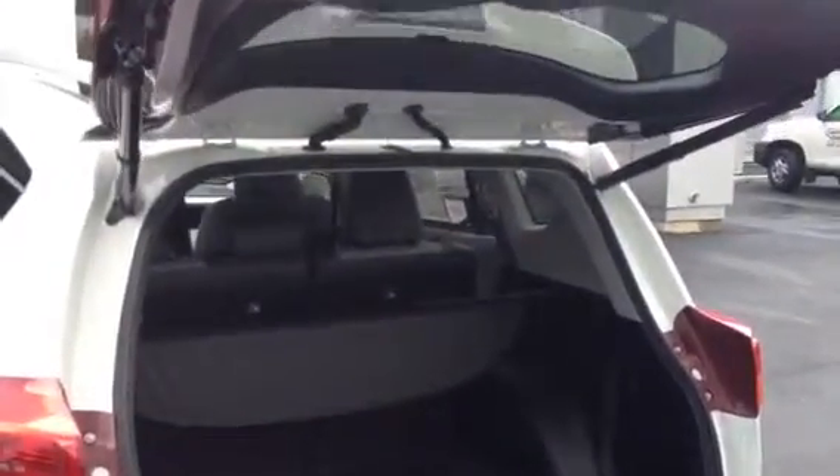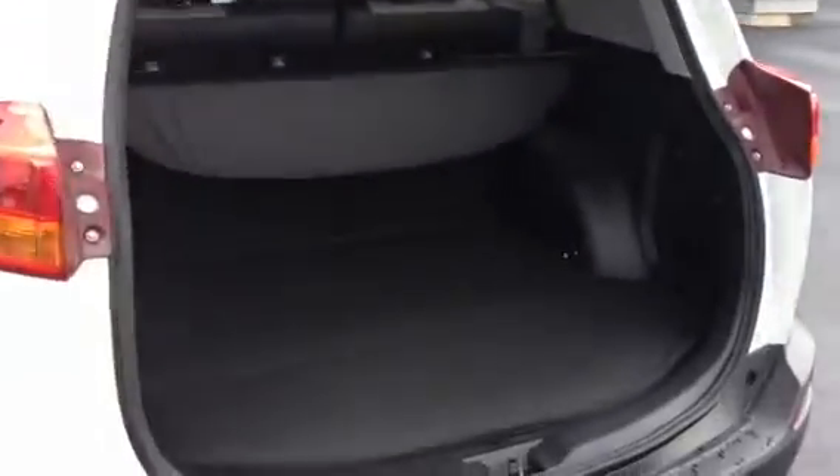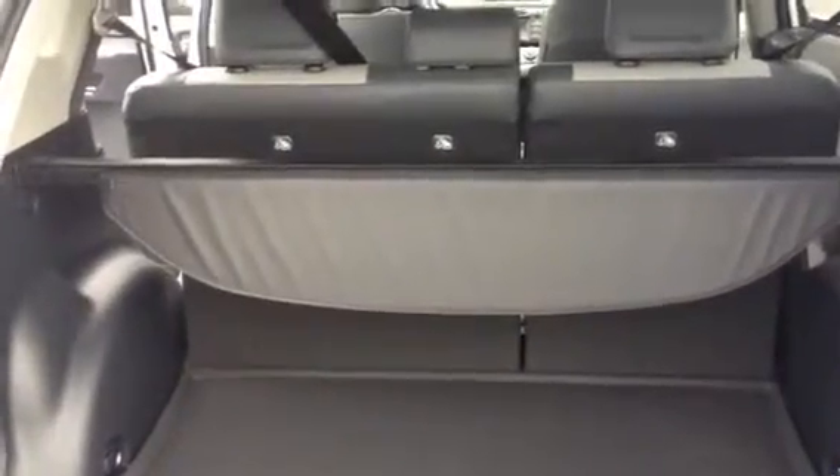On all our limited models they now come with a power liftgate — and it's an adjustable power liftgate, so we can adjust how high it goes and where it stops. This vehicle also has the lipped carpet mat as well as your sunshade.